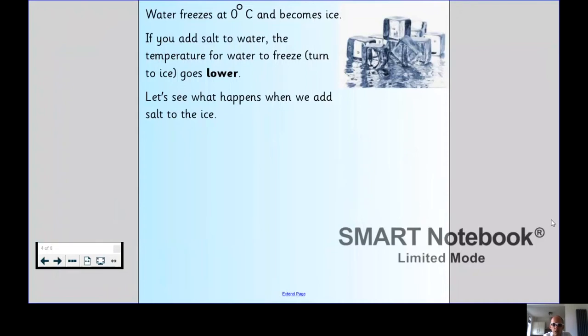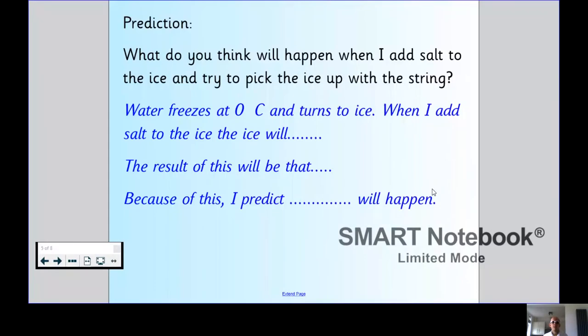So what's going on here? Putting salt on the ice causes the ice to melt and turns some of the ice cube into water, because the salt has lowered the freezing point, which was zero degrees Celsius. A little pool of water forms on top of the ice cube and the string sinks into the water. As the ice cube melts, it mixes the salt water with the normal water and the freezing point starts to go back up again to zero degrees. When this happens, the water refreezes, trapping the string inside. This means you can lift the string, taking the ice with it. You would probably be able to catch more than one ice cube.